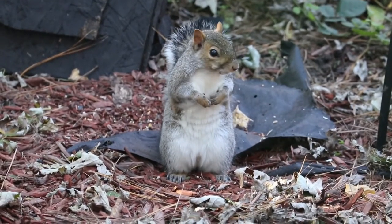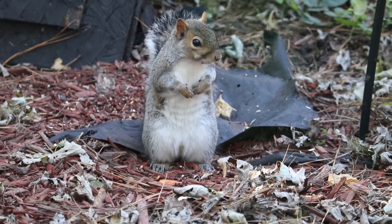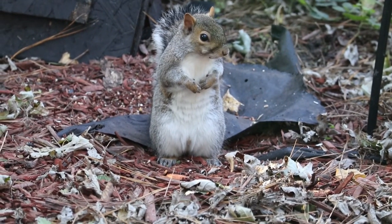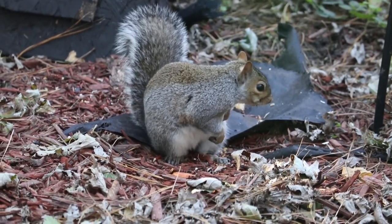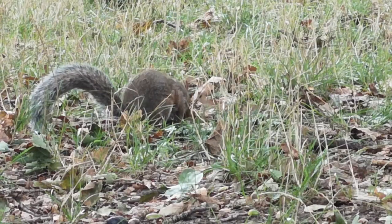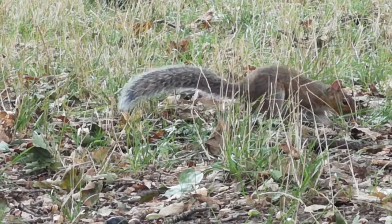Summary. Ground squirrels can damage your property and ruin your garden. Luckily, there are several effective ways that can help you prevent them from infesting your garden or drive them away without killing them. All you have to do is choose the most appropriate method and follow it to learn how to get rid of ground squirrels.